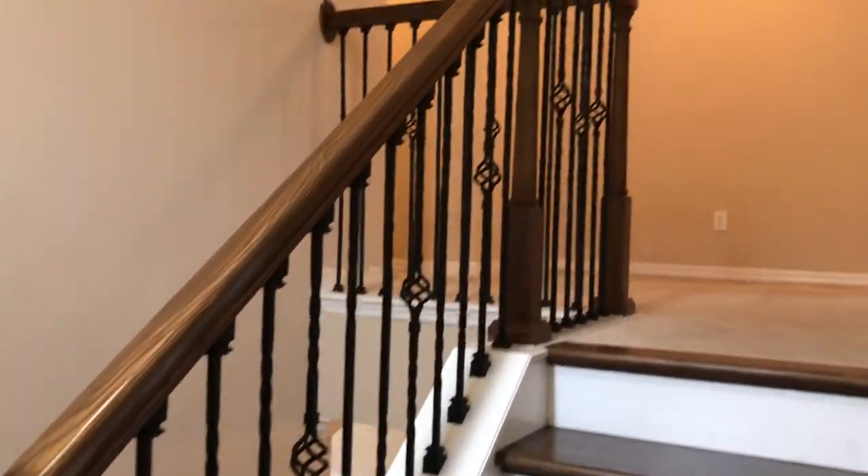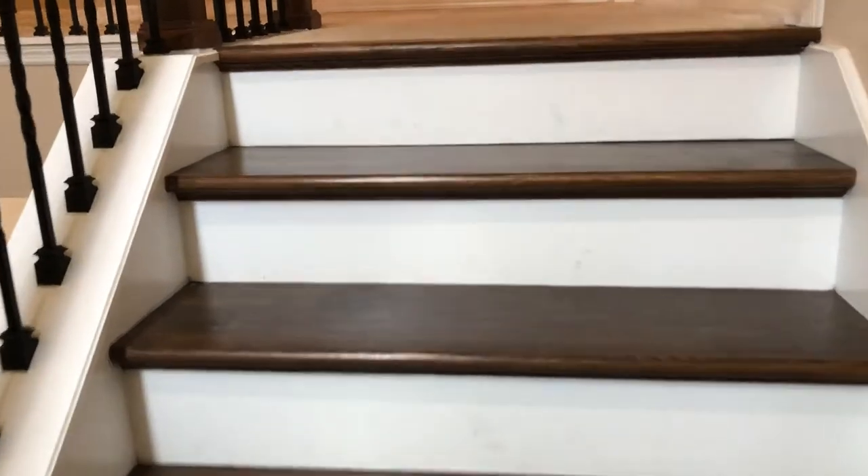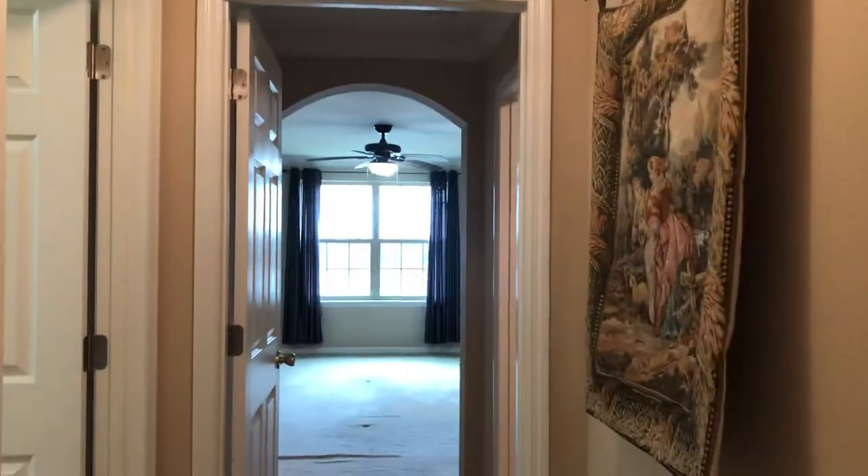I'm headed upstairs. One thing I did want to point out is the wrought iron on the handrails, on the risers and the steps on the landings — just done very nicely. Let's start with the master over here to the left. When you come upstairs, it's a split floor plan — you have three bedrooms to the right and the master to the left immediately.